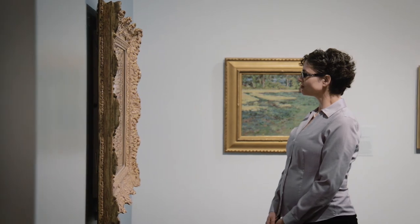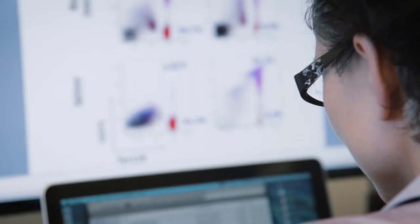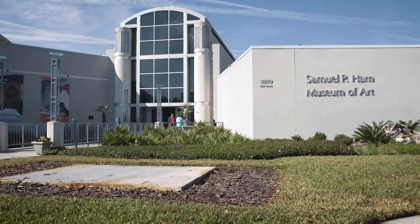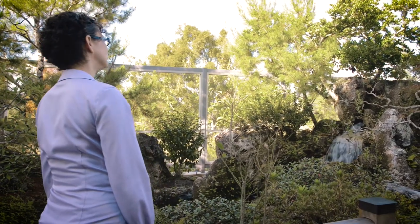Here, at the University of Florida Health Cancer Center, we have a fantastic team of cancer researchers — experts in chromatin biology and epigenetics, chemical biologists, and outstanding clinicians — all working together to further our understanding of human cancers. It is this collaborative environment that allows us to push the field forward and make a meaningful impact on the lives of cancer patients. I'm Olga Guryanova, and I'm part of the research landscape at the University of Florida.